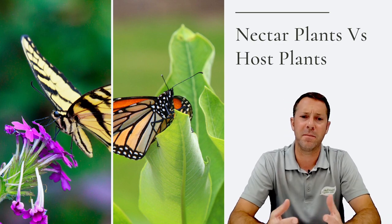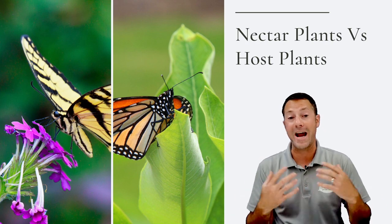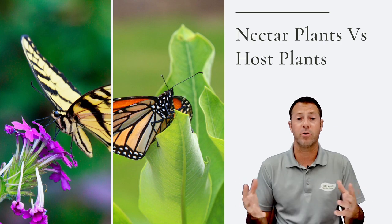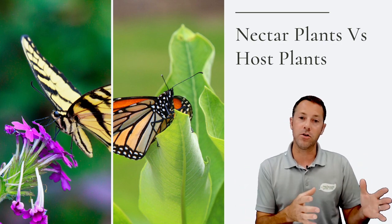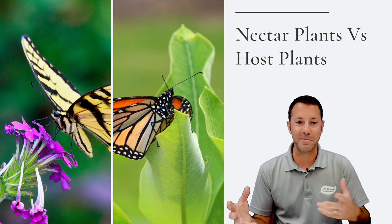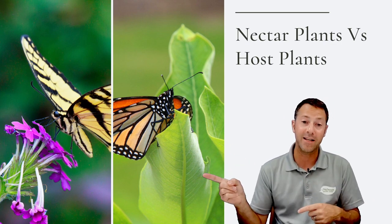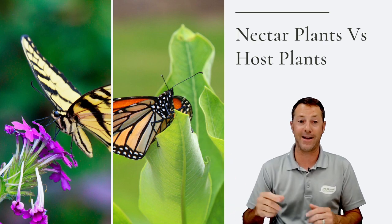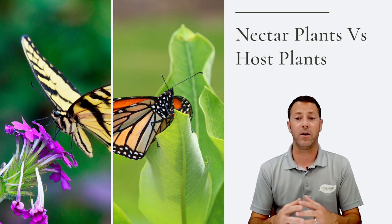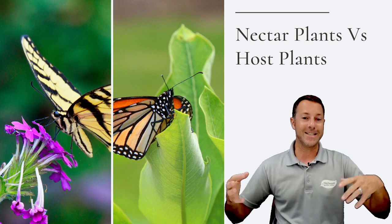Butterflies are one of the easiest pollinator groups to get into — nobody's afraid of them, everybody loves watching them, and it's a great hobby to protect local and migratory pollinators like the monarch. You need to know the difference between host plants and nectar plants. Nectar plants provide food and energy — butterflies accidentally pollinate as they feed. Host plants are what butterflies lay their eggs on; the eggs turn into caterpillars that eat that host plant.